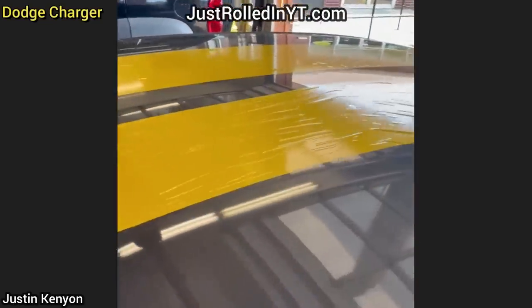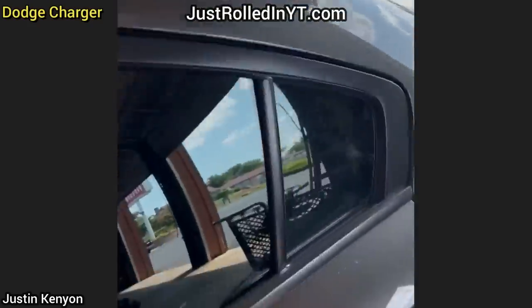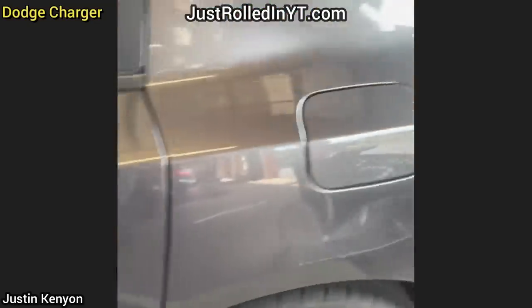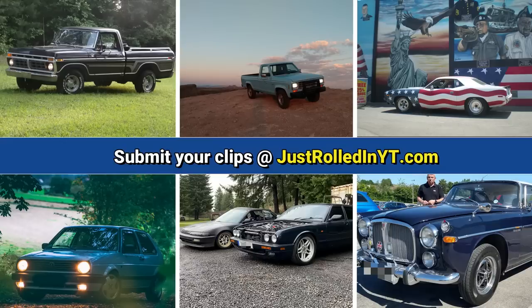Just a reminder that you can submit clips that you personally filmed on our website at JustRolledInYT.com. I hope you enjoyed this video — please consider leaving a like or subscribing if you haven't already. Thanks for watching.